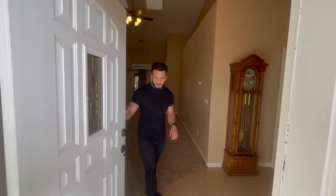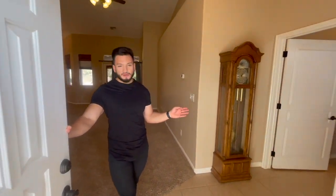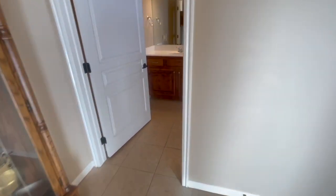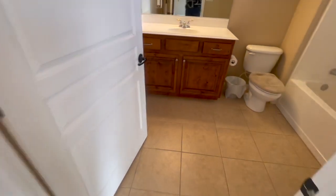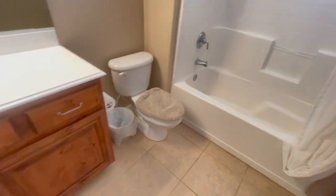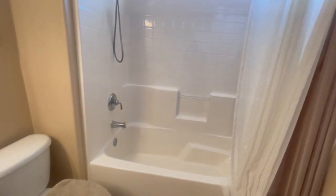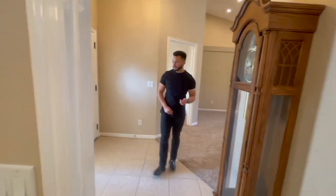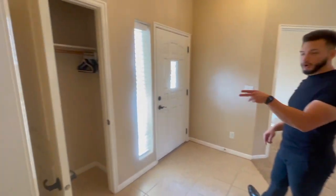So we'll go ahead and start the tour. I'll give you a tour of the inside and then take you out to the backyard patio area. As you come in to the right you have your guest bathroom — that's the bathroom with the bathtub. As you walk out of the bathroom to your left you have a coat closet.